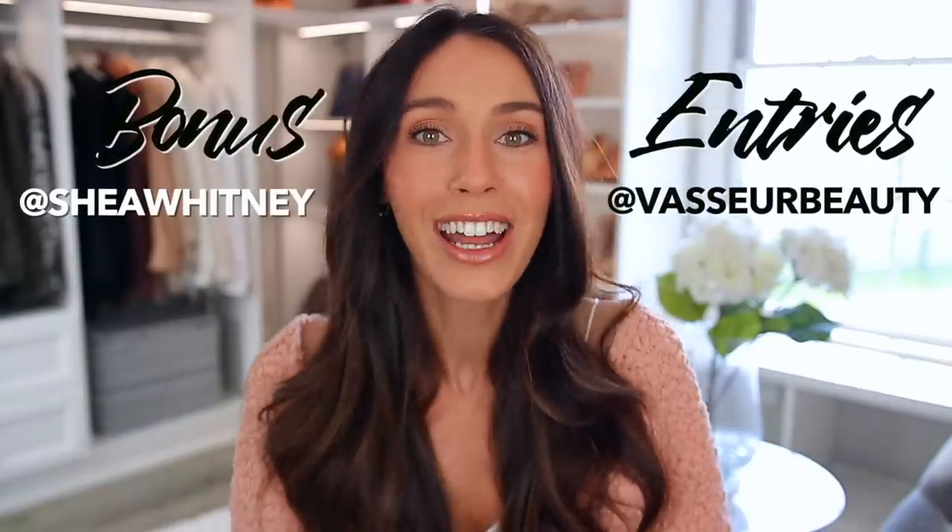Just so that we know that you're entered. And then bonus entries if you follow us on Instagram — here are our handles. I will have Brittany's video along with the giveaway instructions listed down below. We'll post the winner there as well.